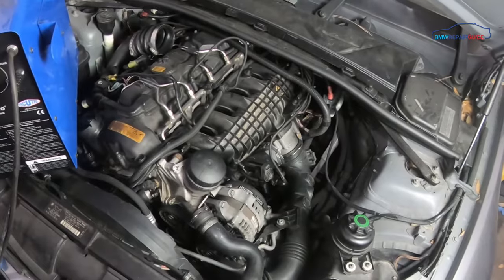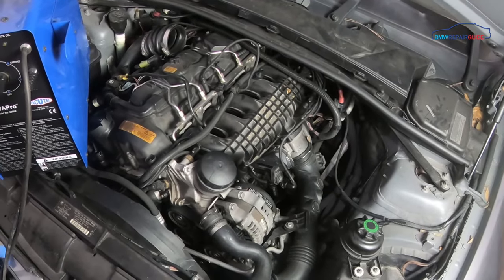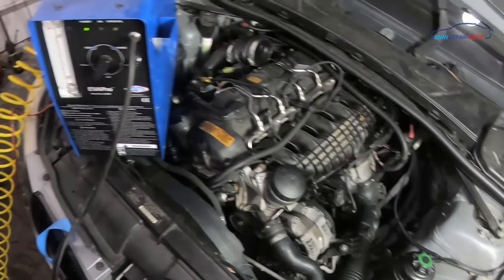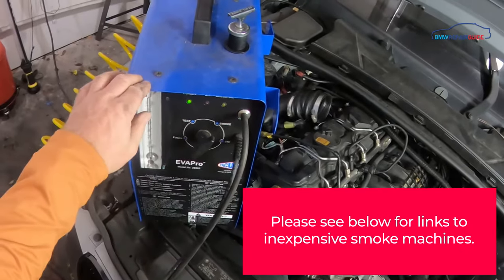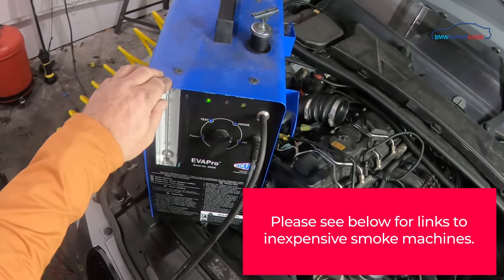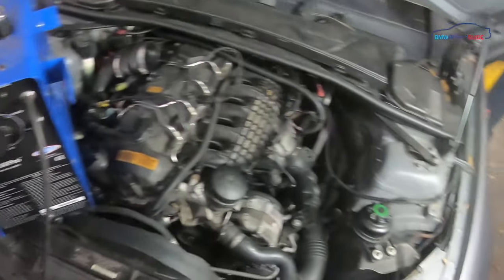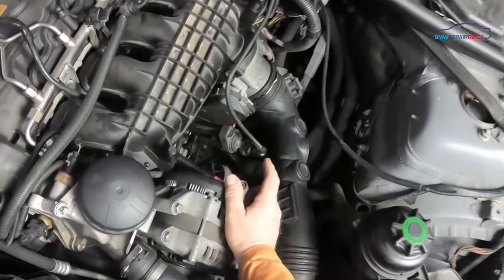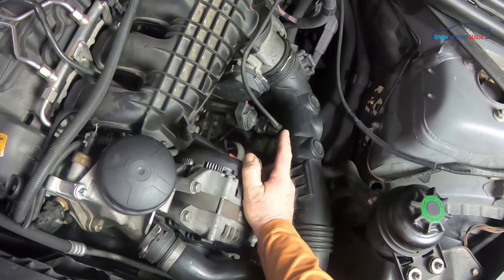If you've determined that the gas cap is not the cause of the leak in your EVAP system, then you're going to have to smoke test the rest of it. Here at the Repair Guide, we use the EVAP Pro from Vacutech — it's a fantastic machine. For more affordable models, please look at our description below the video; we have links to where you can purchase them. When we test the rest of the system, we're going to do it through the fuel vent valve, which is very easily accessible.